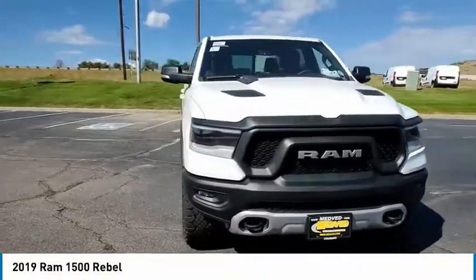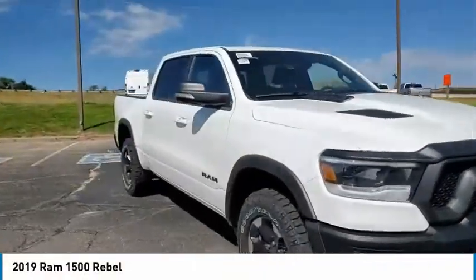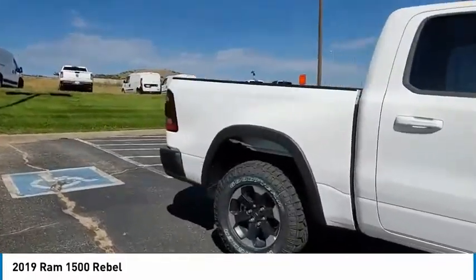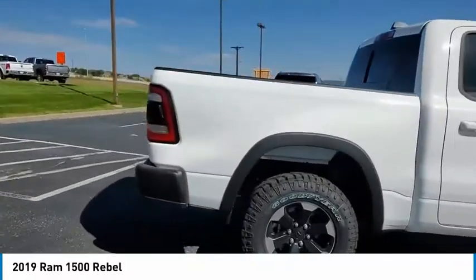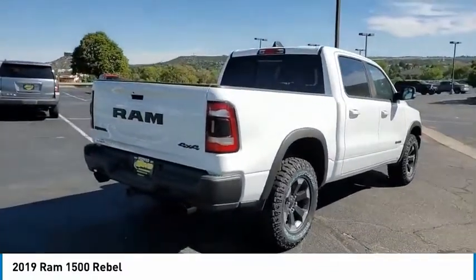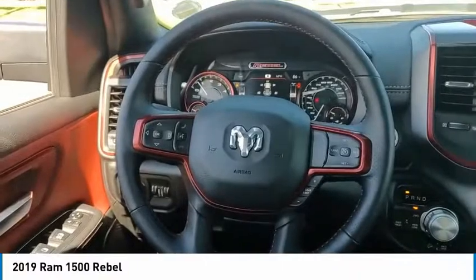Looking for the right vehicle? Check out the 2019 Ram 1500. The Ram 1500 went against the Chevrolet Silverado, Ford F-150, and Toyota Tundra, which are all excellent trucks in their own right. The Ram took home the prize for its well-rounded strengths.